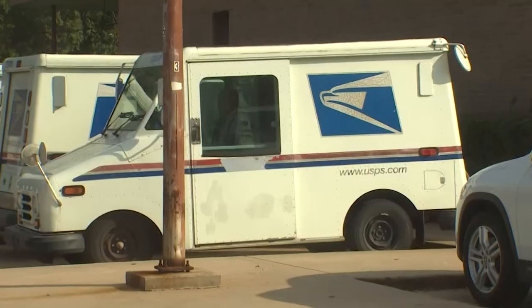Precinct 5 and the U.S. Postal Inspection Service are working to track down a suspect. If you see a vehicle or a person that doesn't look like they should be at the box, call us right away.